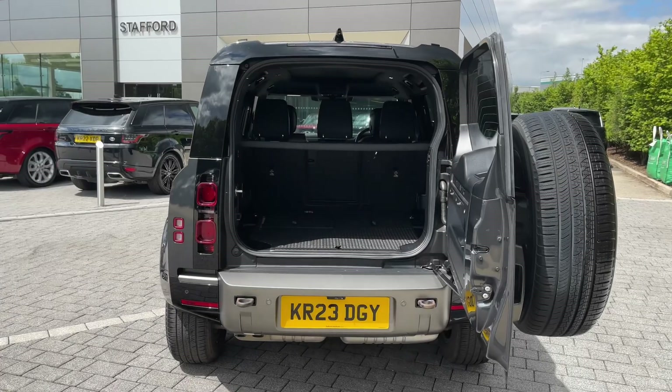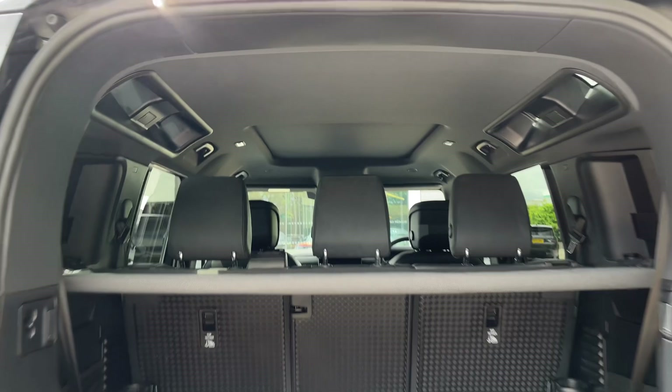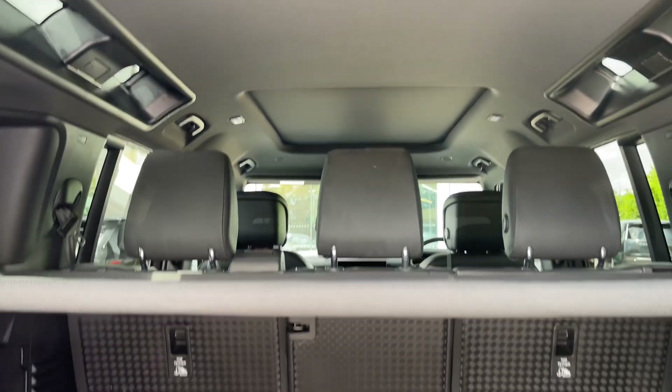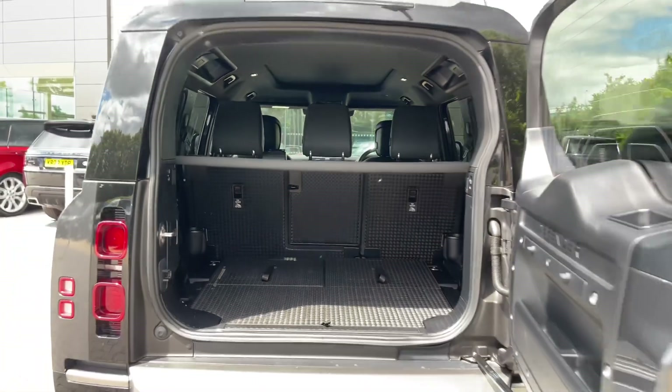Opening the side-hinged tailgate reveals an open and versatile area, illuminated by the iconic Alpine roof lights. This hardy and utilitarian space is ready for whatever life throws at you, and even features an additional two seats under the floor should you ever wish to use them.